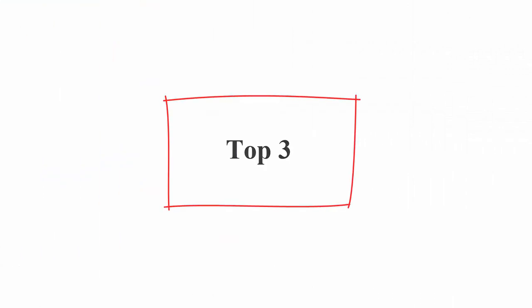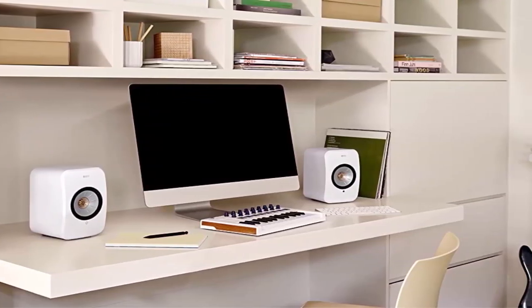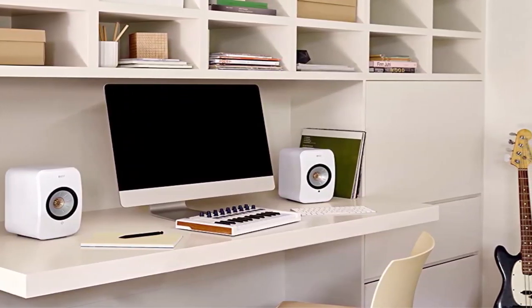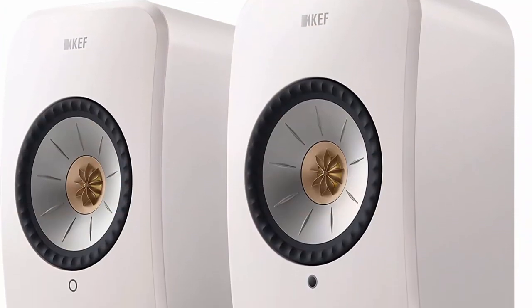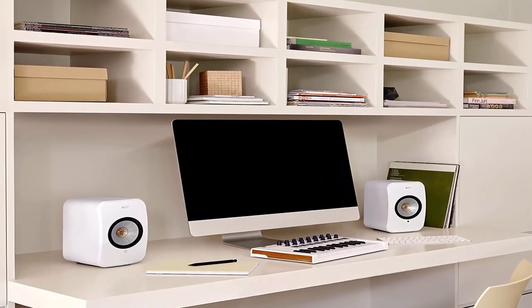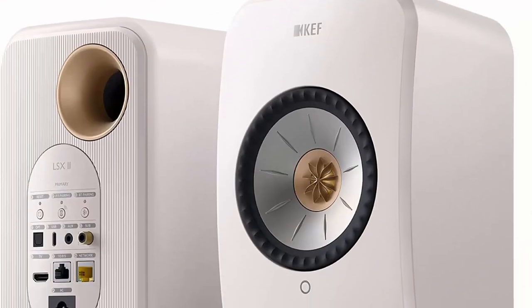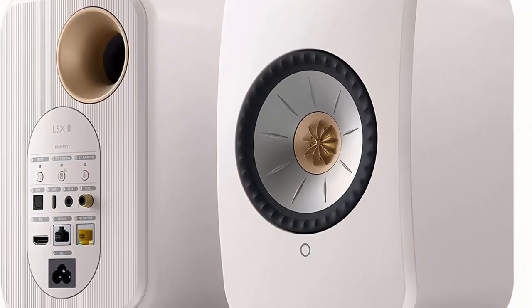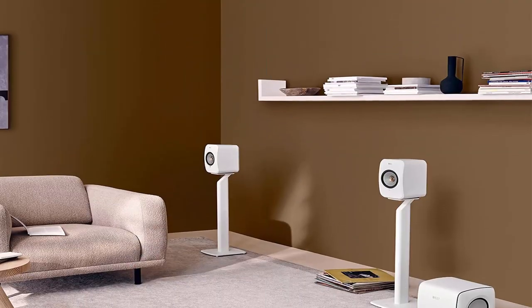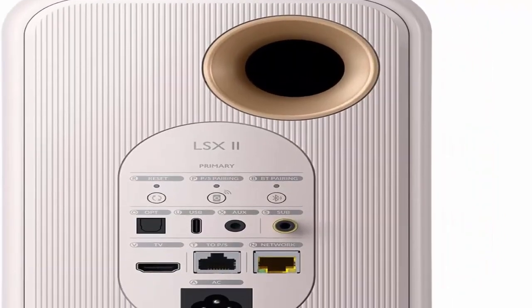Top 3: KEF LSX2 Wireless Hi-Fi Speaker System in Mineral White. The LSX2 offers the highest quality sound in its size with streaming up to 24-bit/384 kHz, making high-fidelity sound accessible to more listeners. LSX2 supports HDMI ARC and USB-C inputs, making it the perfect companion for TV and laptop. When partnered with other wireless speakers, you can use AirPlay 2, Chromecast, or Roon to fill the entire house with the same playlist.